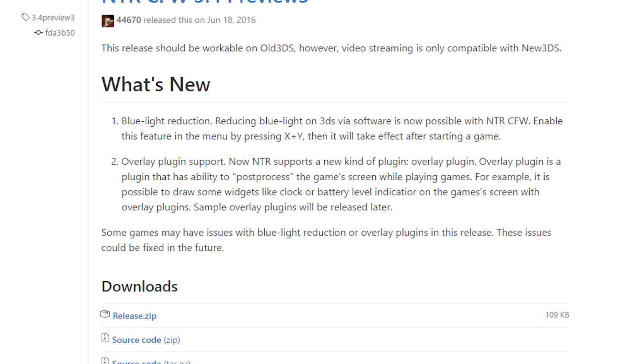NTR now also has overlay plugin support. An overlay plugin is a plugin that can post-process the game screen while playing. For example, it's possible to draw widgets like a clock or battery level indicator on the game screen using overlay plugins. Sample overlay plugins will be released later. This is awesome — I didn't think the 3DS scene had much left to progress, and we're getting really cool things like post-processing.